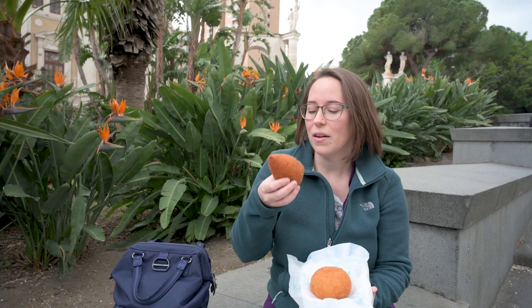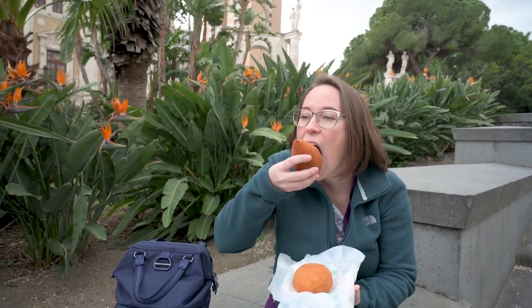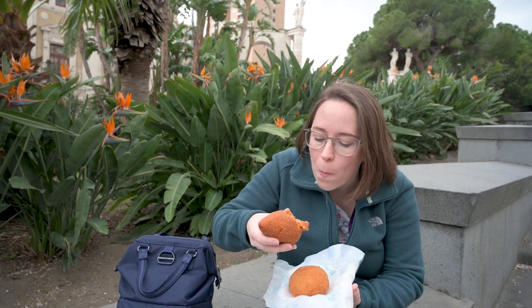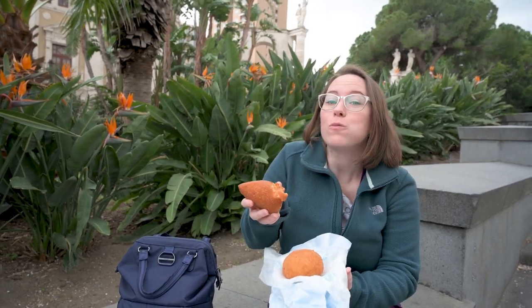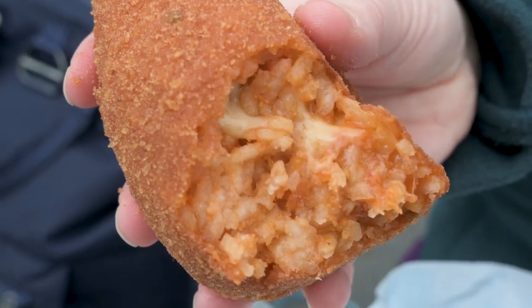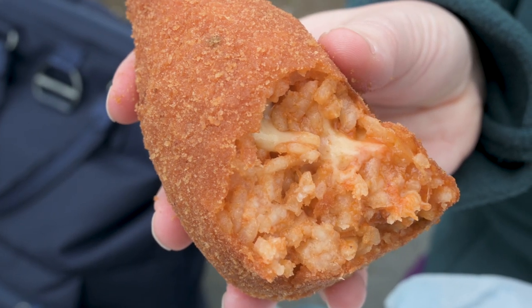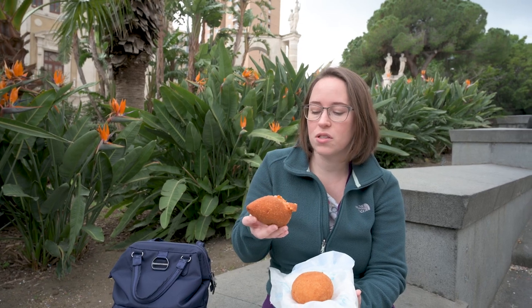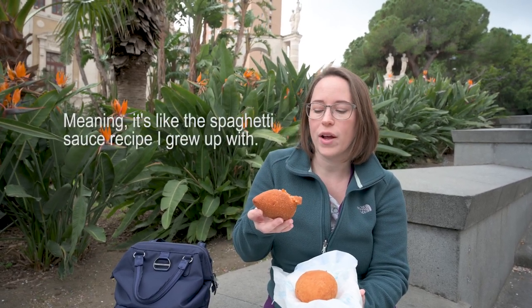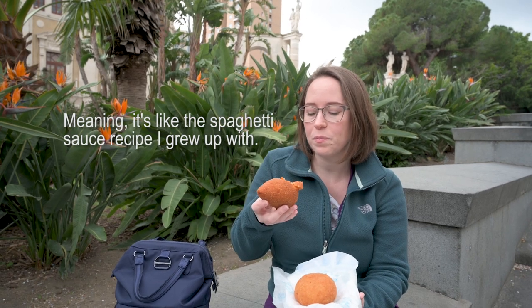Time to take a big bite — I have no idea how full this is. It is so good. It's packed with rice, it's cheesy. You can see all the sauce inside. It's basically like spaghetti with rice instead, in a ball form. So good.